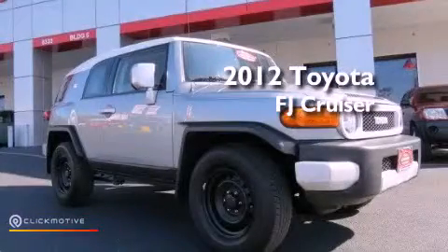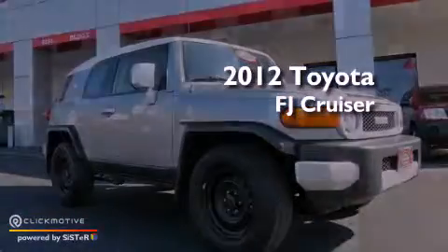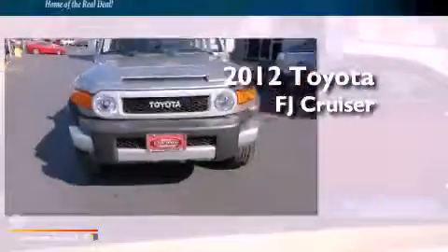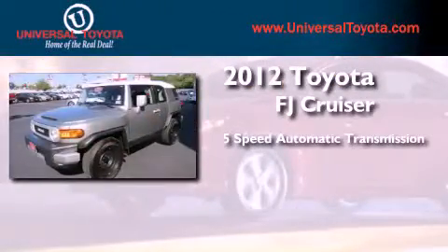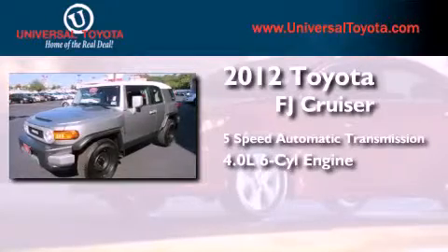This is a certified pre-owned 2012 Toyota FJ Cruiser. This SUV has a 5-speed automatic transmission and a 4.0-liter V6.